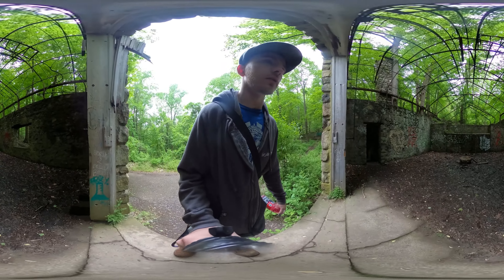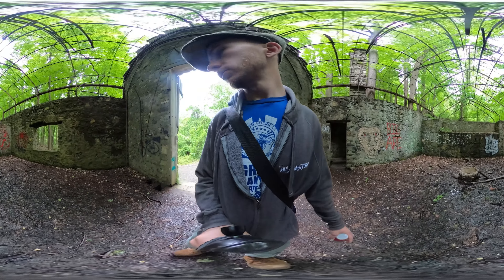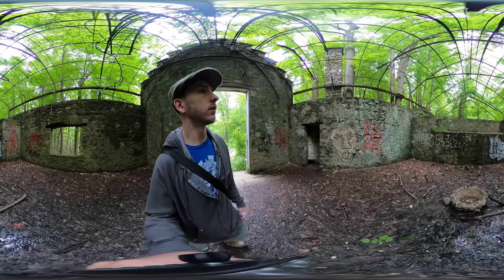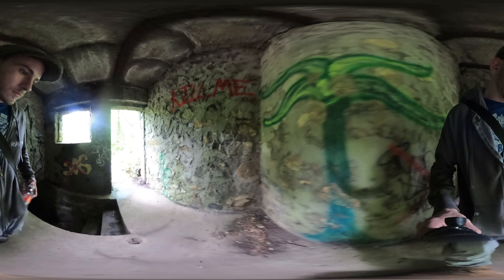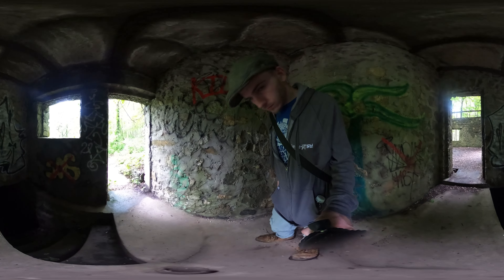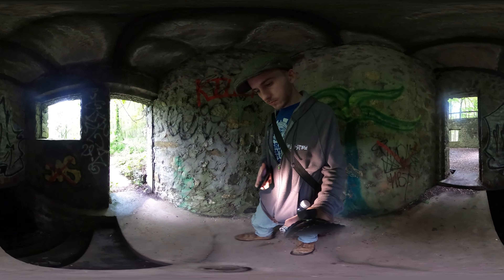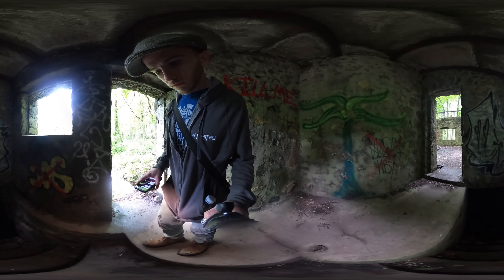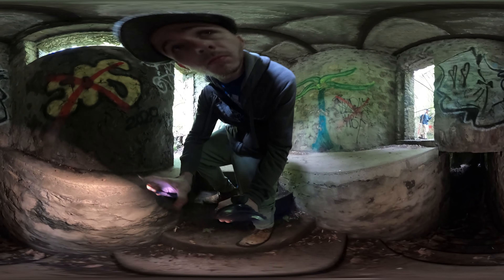We've got some ritual-type stuff going on in here. Yeah, this is lit. There's a panel on. There's an upper ledge you can kind of see around.